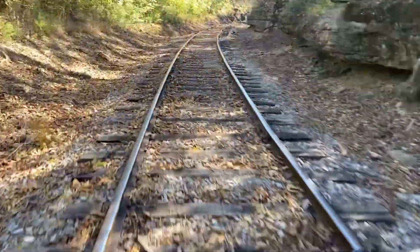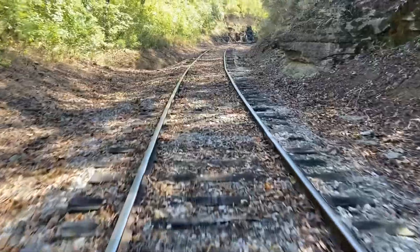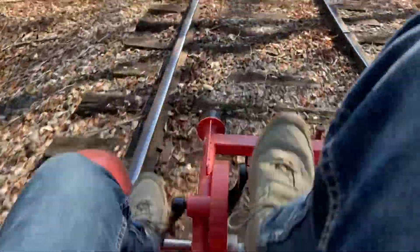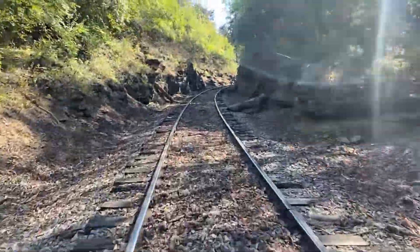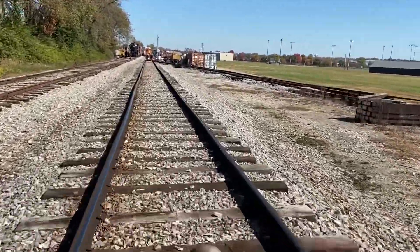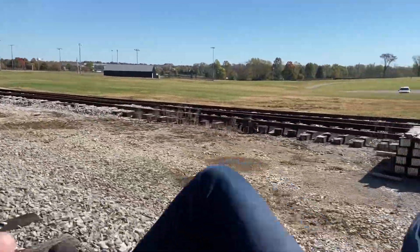On the way back, we're in the front. It's a slightly different view. Going back into the train depot — 10 miles.